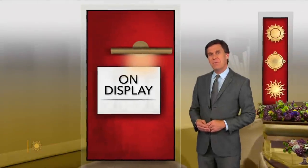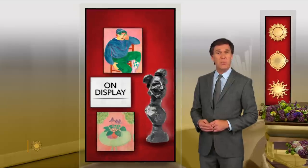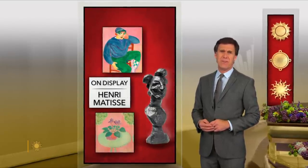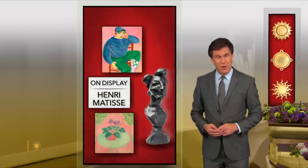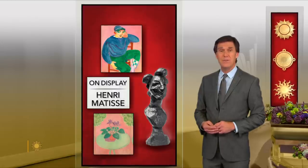There's a reunion of sorts at the Museum of Modern Art here in New York. Individual works of art pictured in one iconic painting by Henri Matisse have been brought together after spending a century apart. We're off to the Red Studio.